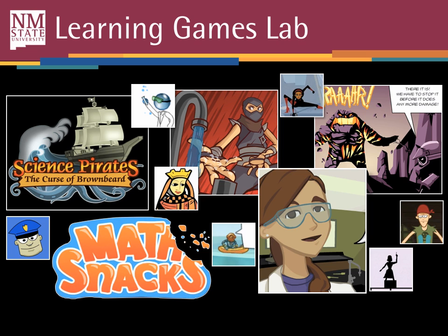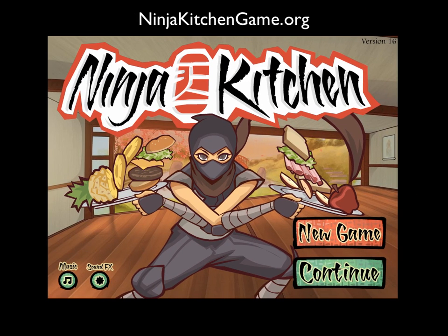All of our games are educational. We fit the university's method of outreach, where we try to take university-based research and put it to use, whether that's about math, science learning, food safety, nutrition, or any of the missions and research for our university. One of our games, for example, is Ninja Kitchen. You can play that now at ninjakitchengame.org.